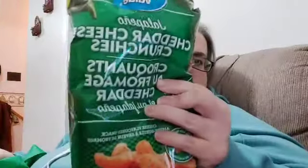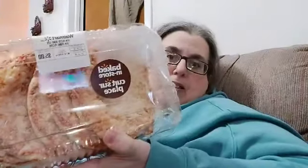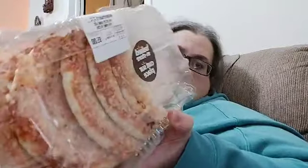I got these jalapeño cheddar cheese crunchies — these are the best things ever. If you've never tried these from Walmart, you seriously need to. I also got this called Pizza Bun — basically it's like a pizza crust with sauce and cheese on it.